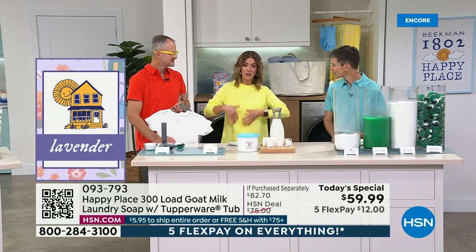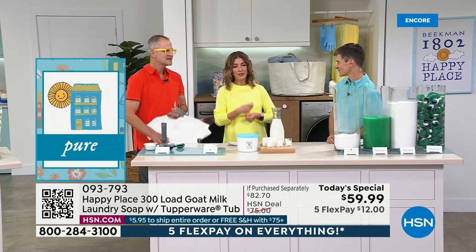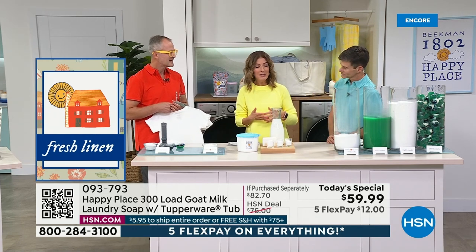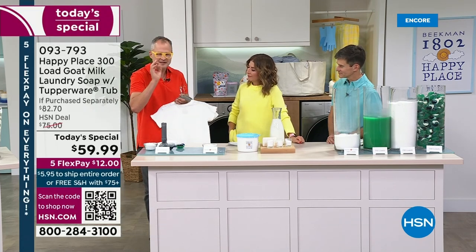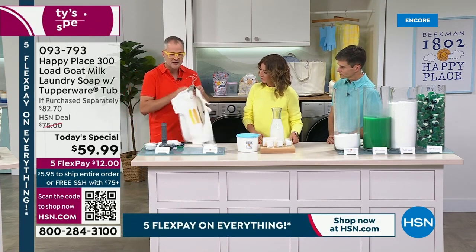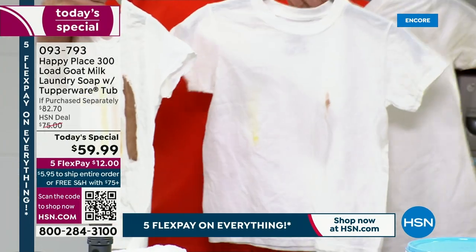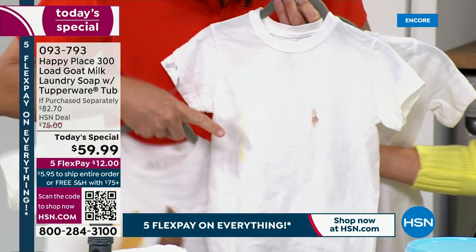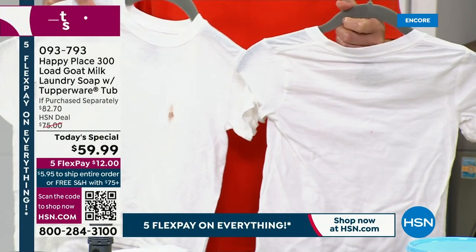Not only are you saving a bundle, you're getting your laundry down to 19 cents a load. I hate the chore of carrying a jug home from the supermarket every other week. You're constantly replacing, lugging, and storing all these other items when you can have everything you need in one tub. We test everything against the leading chemical detergent, and it performs as well or better. These are the stains we tested in a third-party lab — the leading chemical detergent got a C, but Happy Place laundry soap got rid of everything.